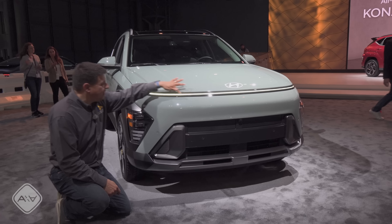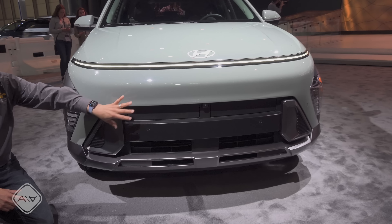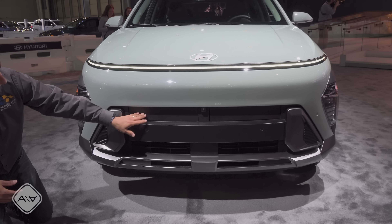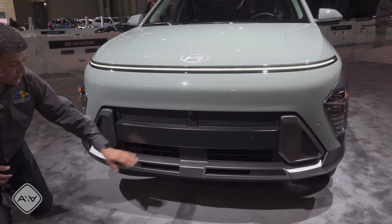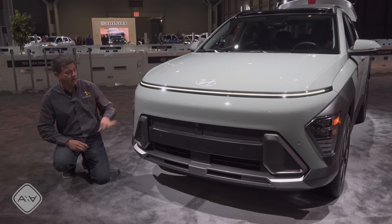We get this large horizontal LED stripe up front — a very striking look. The regular Kona has a very aerodynamic front-end design with active grille shutters in this area. They've tried to harmonize the looks of the various Konas a little bit more with one another.